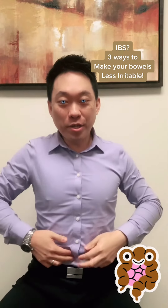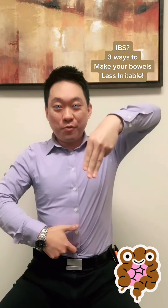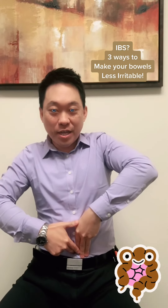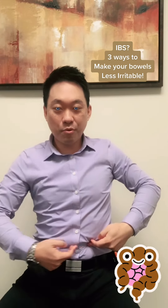Point number one: you're going to find your belly button. Then you're going to use three fingers — three fingers from your belly button. So belly button here, three fingers. And here's going to be one point right here.